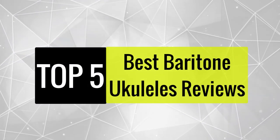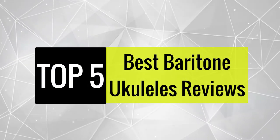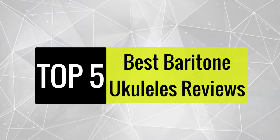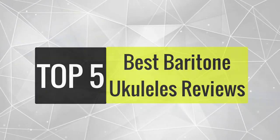Today, we review the best baritone ukuleles that you can choose the right one for your purpose. After spending two weeks of research and consumer survey, we compiled this list.